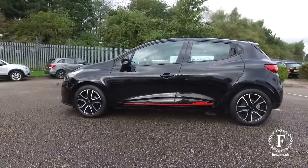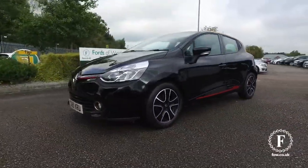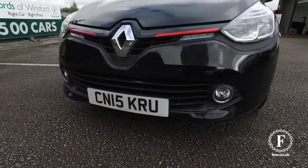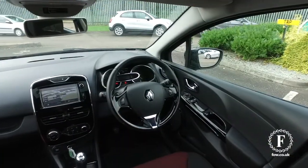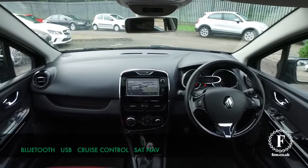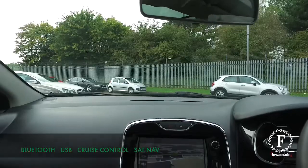One thing's for sure, the running cost is going to be very keen — around 88 mpg combined. This is from 2015, with not many miles on the clock for its year, so it's in nice order all around and easy to get in and out of.